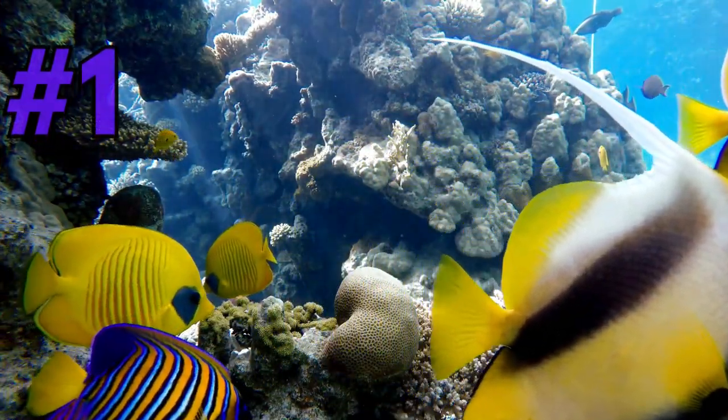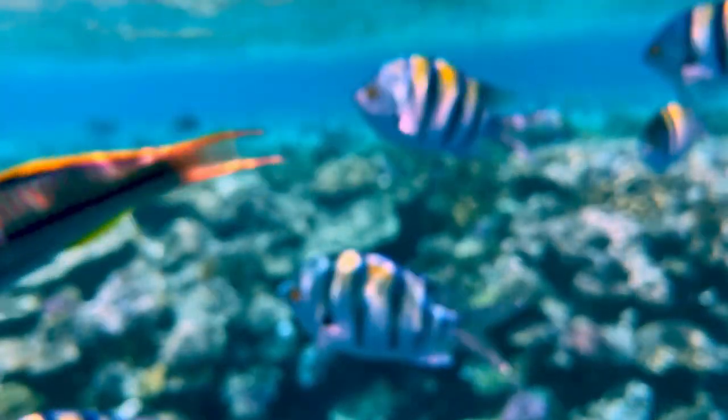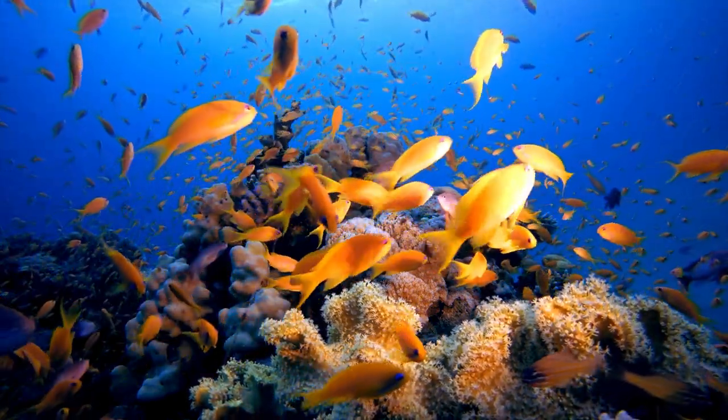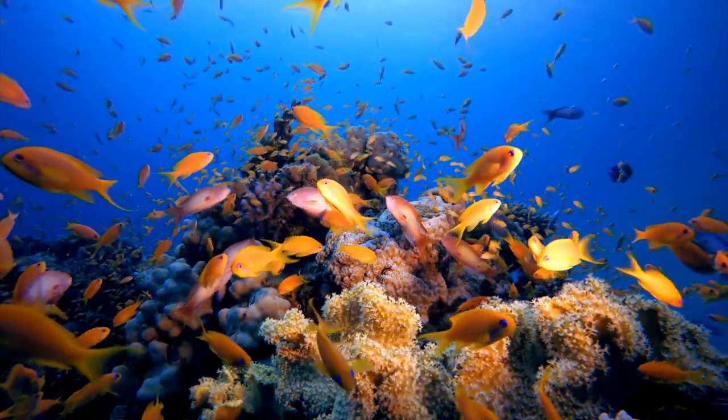Finally, we've reached the pinnacle of our list. The number 1 most common wild animal in the Caribbean is the vibrant and ever-present Caribbean reef fish. With their dazzling colors and intricate patterns, these fish populate the Caribbean's coral reefs, creating a mesmerizing underwater world that divers and snorkelers can explore.